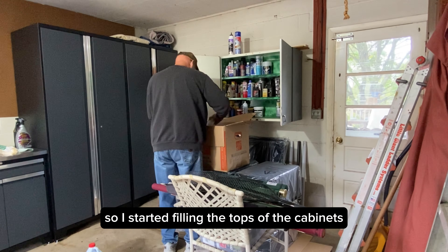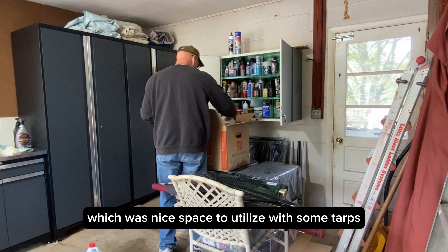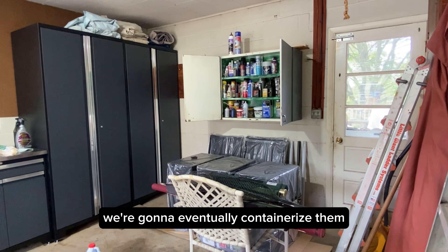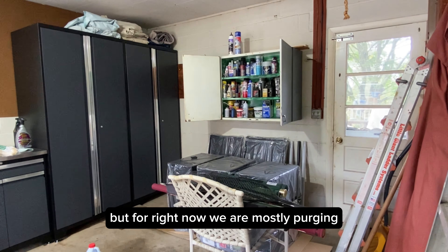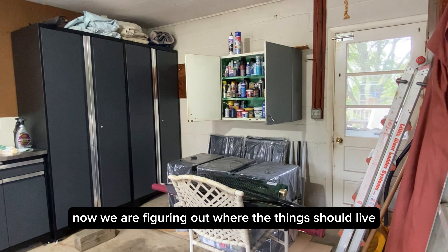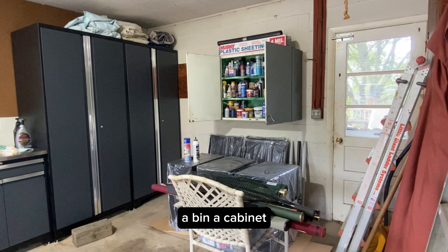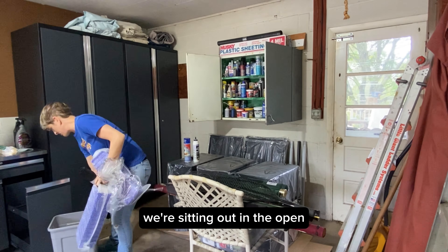I started filling the tops of the cabinets — nice space to utilize — with some tarps. We're going to eventually containerize them, but for right now we are mostly purging, sorting, and containing. We are figuring out where things should live and how they should be contained, whether in a shelf, a bin, a cabinet, or sitting out in the open.